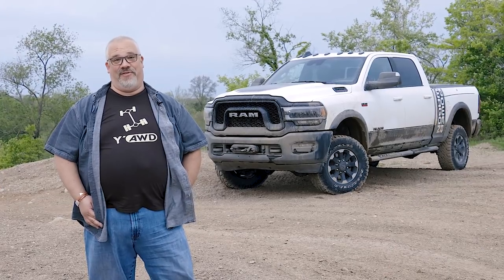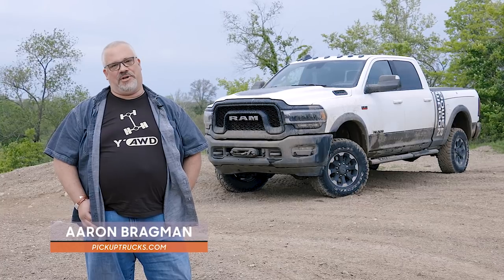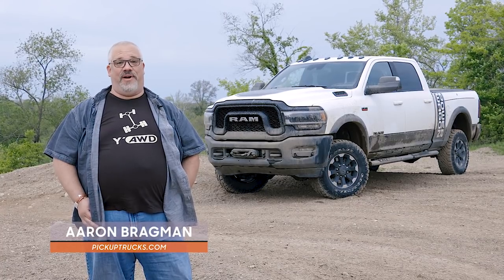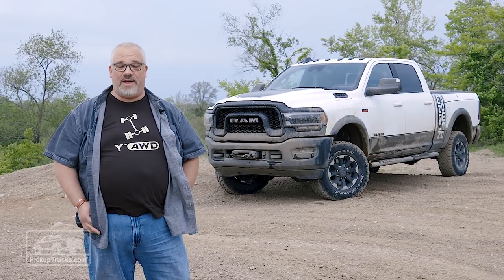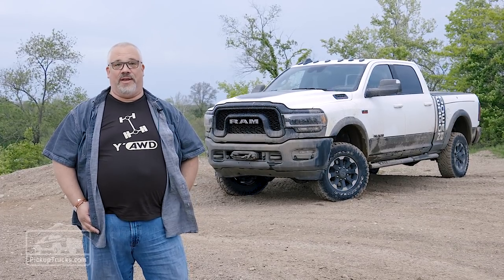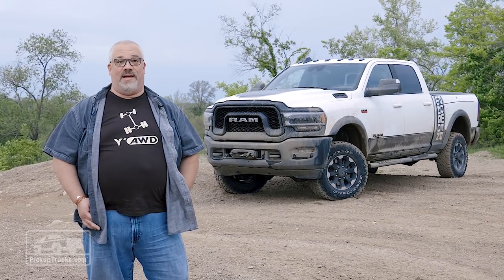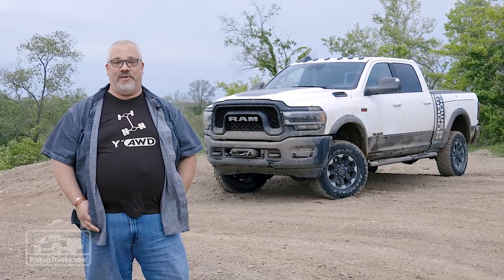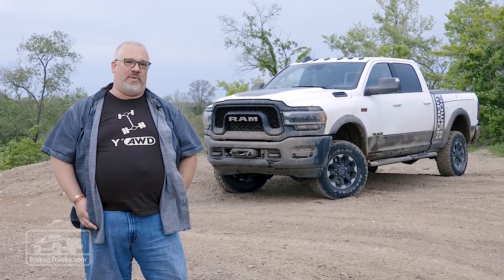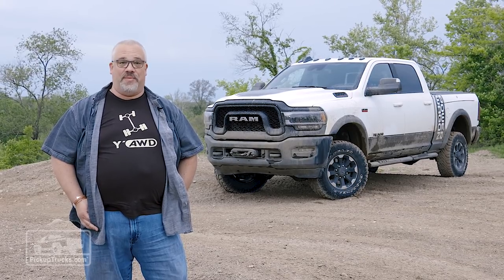Off-road pickup trucks are a heck of a lot of fun, but let's be honest here. A lot of them really are more entertainment than actually tools. They're a lot of fun in a sandbox, but that's not necessarily something useful that you use for work. You can get the mountain goat-like abilities of a Jeep Gladiator or a Chevy Colorado ZR2, or the gazelle-like abilities of a Ford F-150 Raptor if you want to blast across the desert scrubland at freeway speeds. But maybe you're one of those people that has to go off-road for work, either through forestry or construction or something like that.